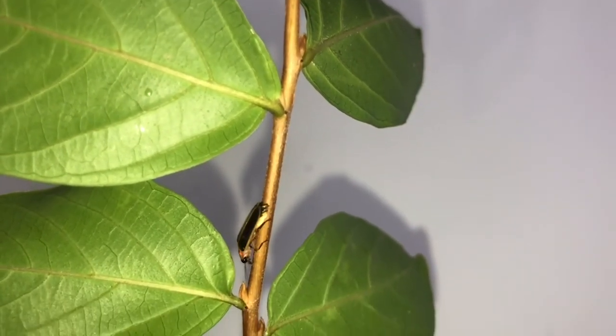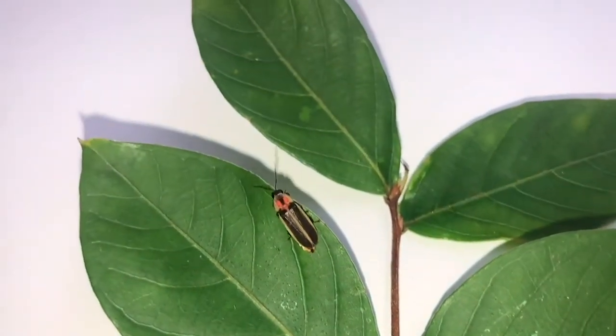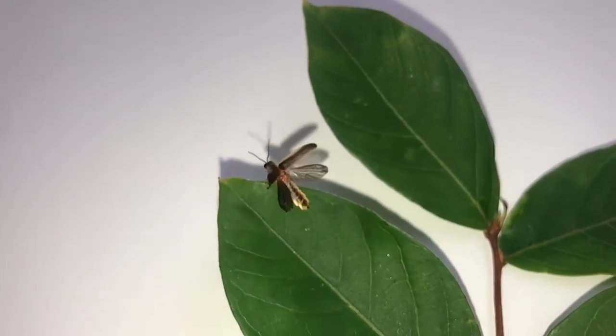Fireflies are nocturnal, which means they are most active at night. After spending most of the day on the ground, fireflies crawl up on grasses and low-hanging tree branches in the evening. Lightning bugs, or fireflies, are one of the few insects that produce bioluminescence on their abdomens. It is this special light-producing organ that makes that flashing light that tells us the fireflies are out. It is amazing how this little insect uses these lights to communicate with each other.